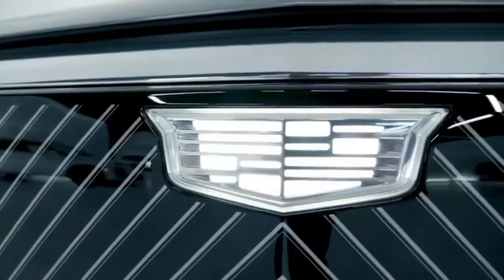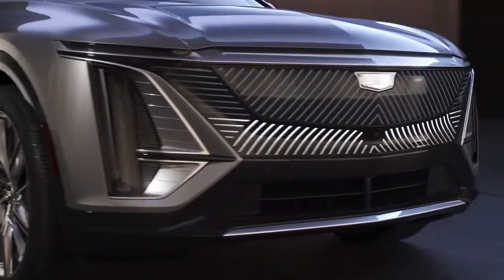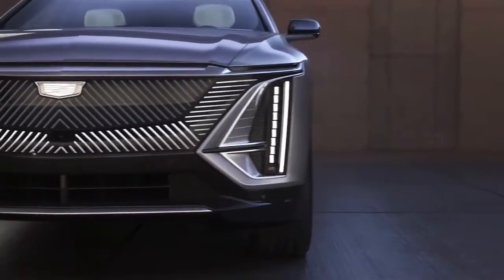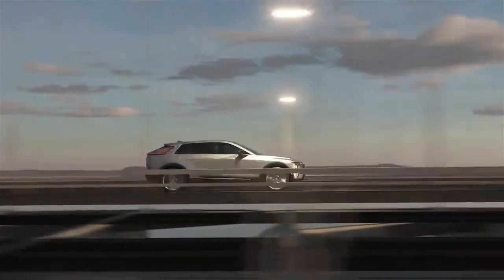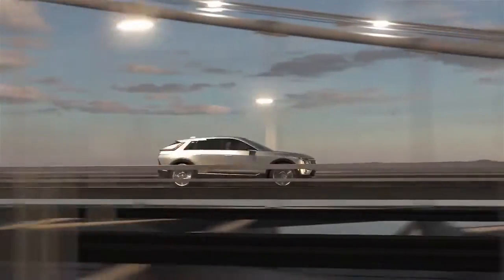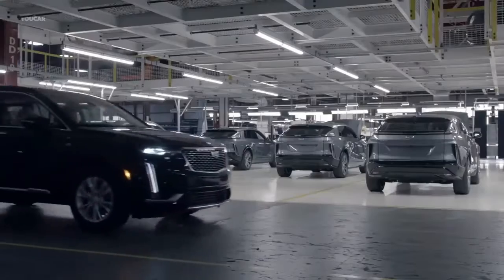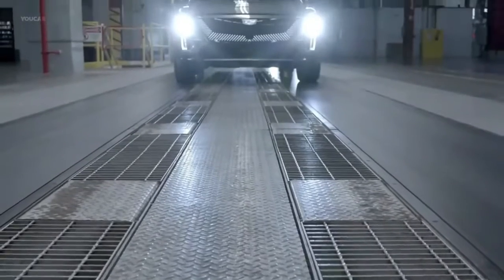The Lyric's 340 horsepower and 325 pound-feet of torque gives sufficient acceleration from a standstill, though it isn't a neck-snapper like other premium EVs. In the end, it doesn't matter — how speedy do you really need your luxury family crossover to be? If you need something faster, wait for the 500 horsepower all-wheel drive model. Furthermore, the Lyric transports speed quite effectively.